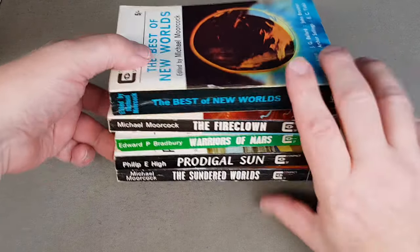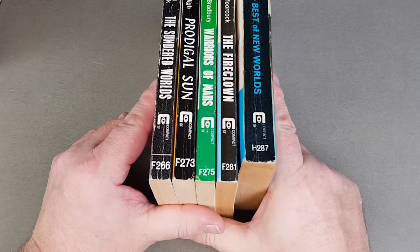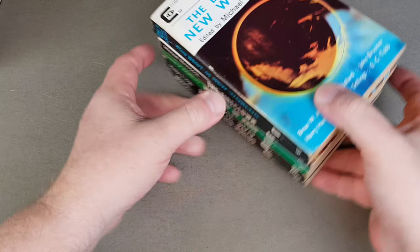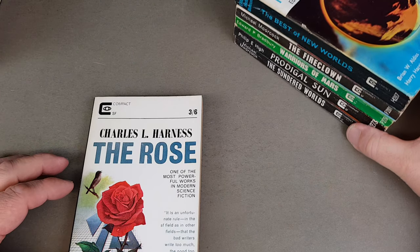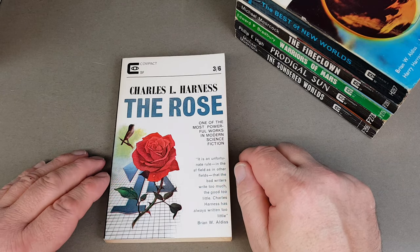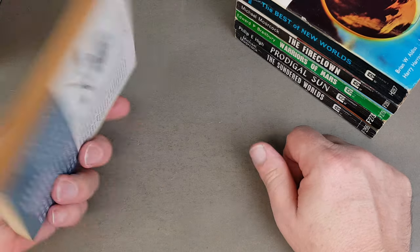Spine-wise, they're quite colourful. Predominantly black is the colour for Compact SF, and you've got that number down the bottom. Of the novels, I'm missing 10 in this little run — they did not publish a lot. This one seems to come up quite a bit; some of them you see for between five to eight pounds in really tip-top condition.